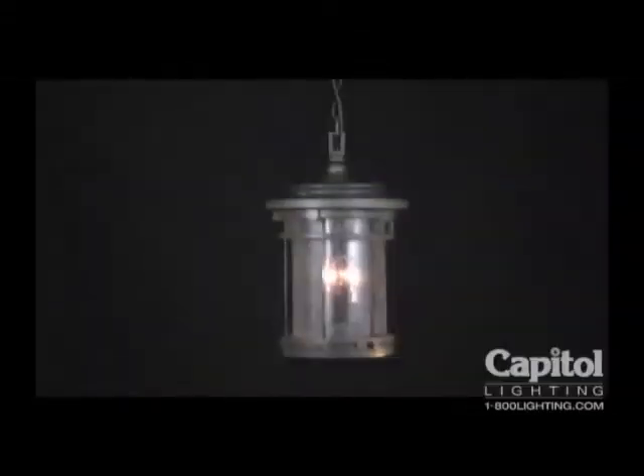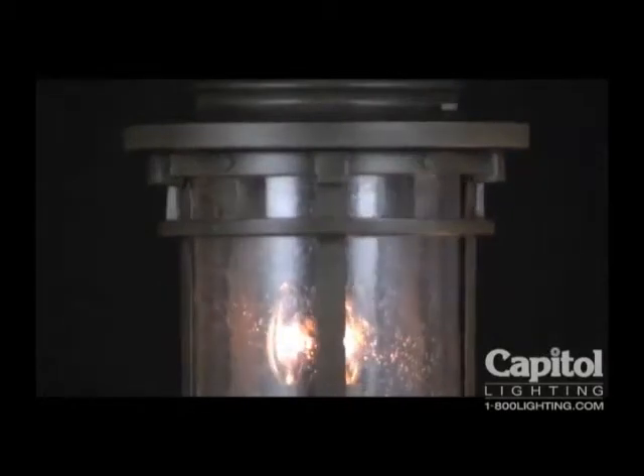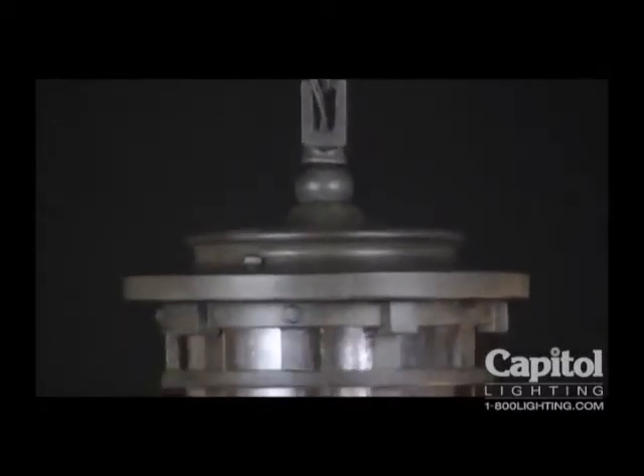Bold and beautiful, the Santa Barbara Hanging Lantern lights the outdoors with assertive flair. Rich saturated colors add to the distinctive masculine quality of this unmistakably mission style fixture. A sturdy column of cool seedy glass encases a solid pedestal showcasing a trio of pillar candles that cast clear, warm light through their ample windows.